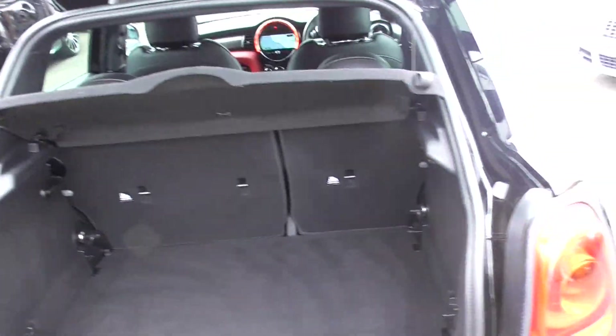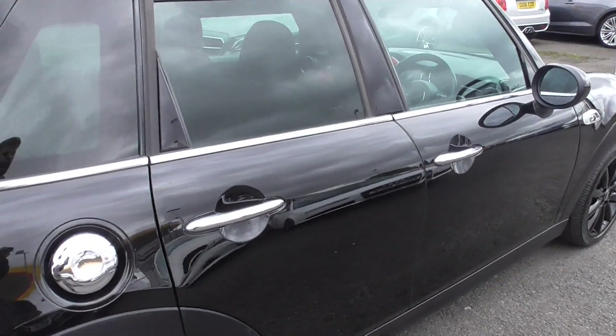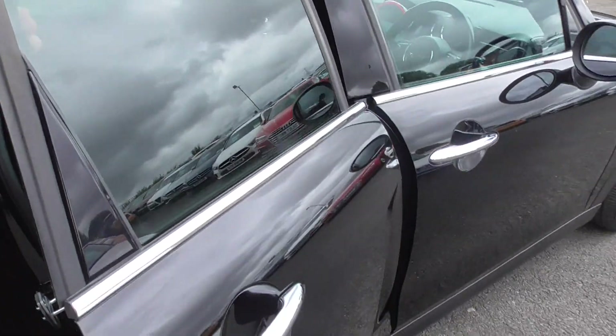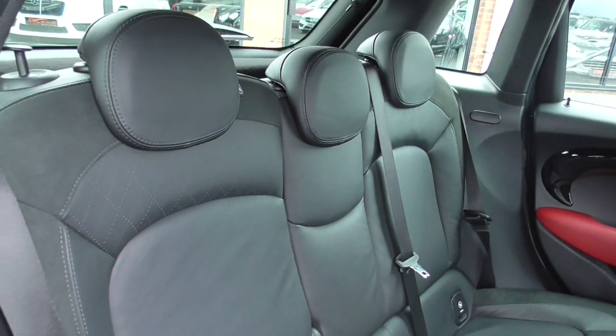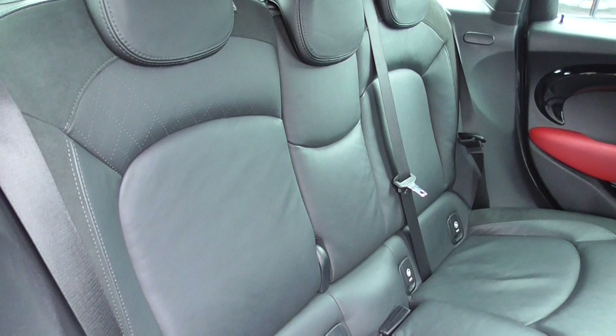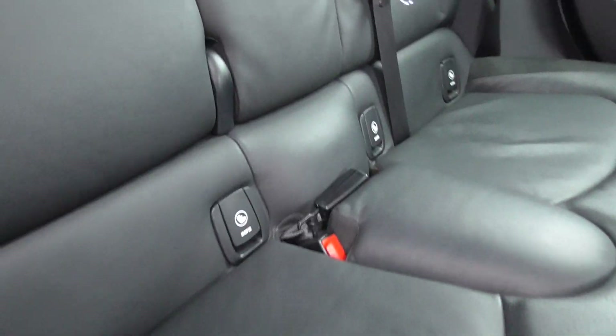Quite a neat design there. Coming through to the interior, this is a five-door, which is quite rare to find — all of these are mainly registered as three-doors. Inside is full ebony black leather, which is quite rare. You've got perforations on the seat and some Alcantara detailing on the bolsters, just to prevent wear over time.